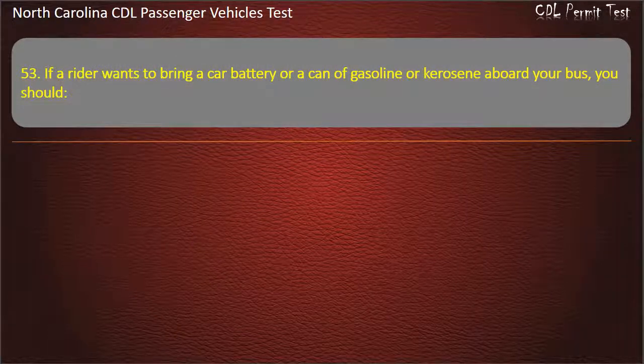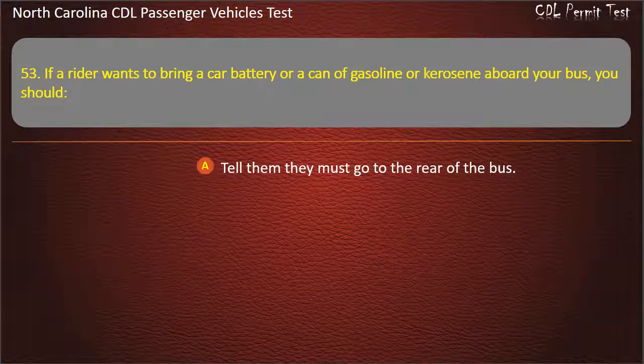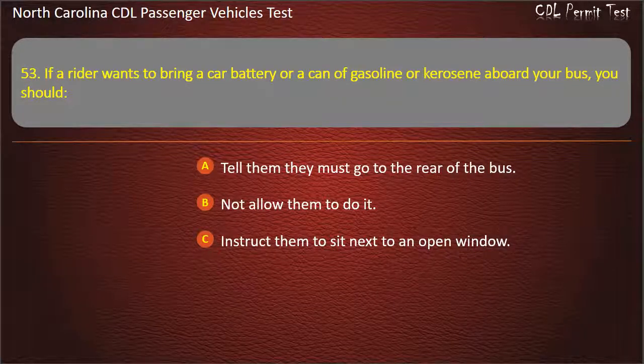Question 53: If a rider wants to bring a car battery or a can of gasoline or kerosene aboard your bus, you should tell them they must go to the rear of the bus, not allow them to do it, instruct them to sit next to an open window, or have the rider pay a second fare. Answer: Not allow them to do it.